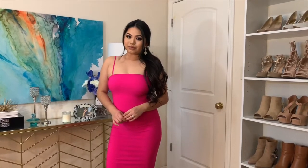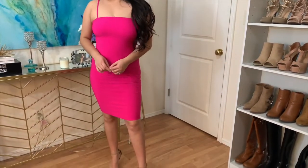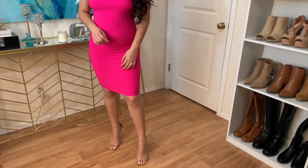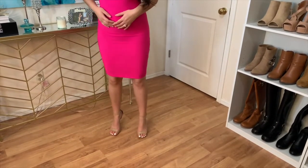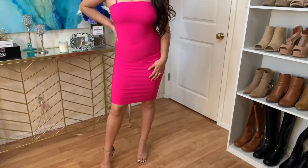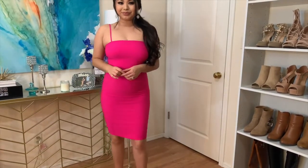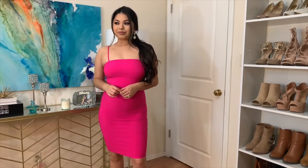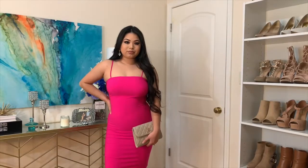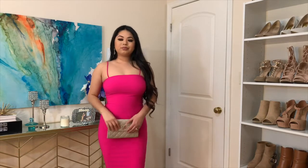Now for a sexier option but still staying in the same color family, I wore the spaghetti strap dress, also from Windsor. I also wanted to accessorize with this clutch that matches the color of my shoes.